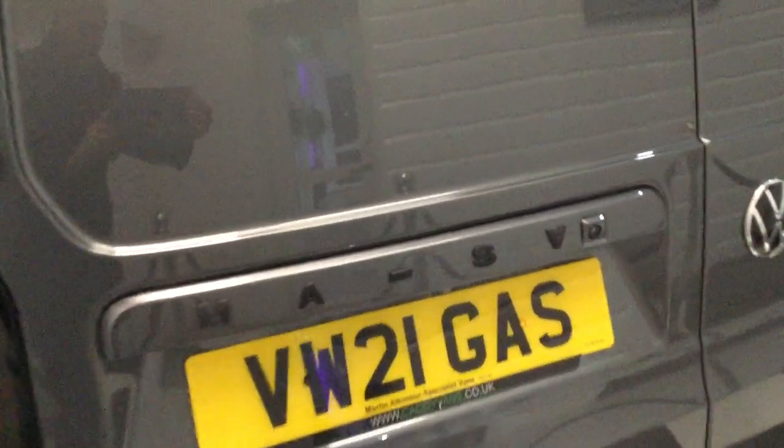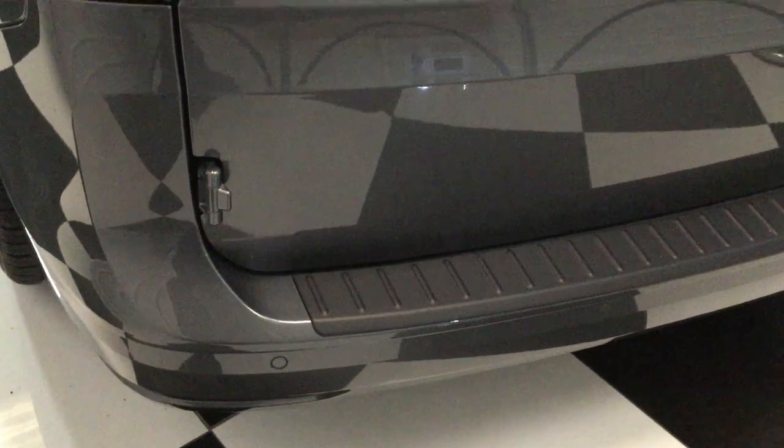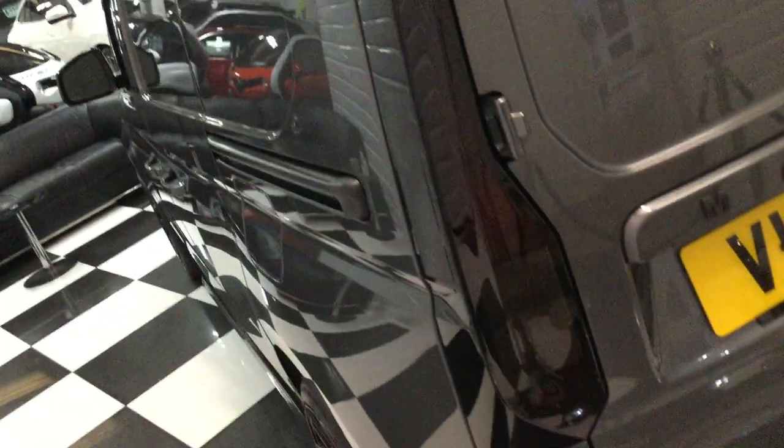Moving to the back, we've got the little black barn door spoilers, MASV badging, rear camera, bumper protector, factory park sensors, and tinted rear lights. Not really carrying anything in the back — it's just really, really nice.